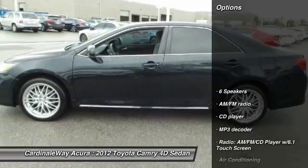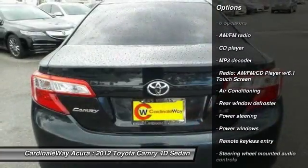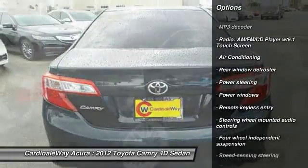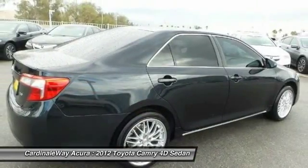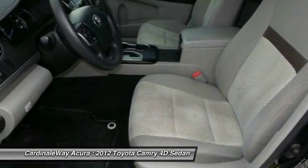Here are some of this vehicle's great options: traction control, dual airbags, air conditioning, power steering, four-wheel disc brakes, power windows, rear window defroster, CD player, electronic stability control, and trip computer.